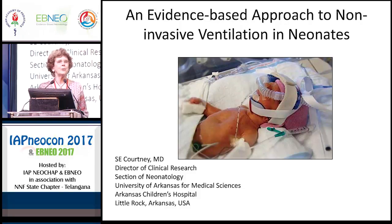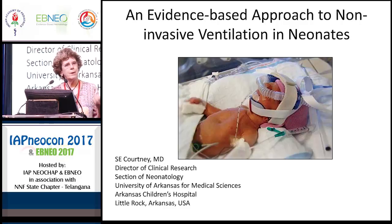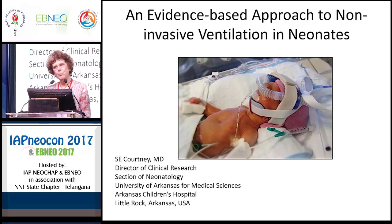I'm supposed to talk this morning about an evidence-based approach to non-invasive ventilation in neonates in 20 minutes. That will be very difficult. So what I will try to do is just go over a few main points that I think are important for you to take home.